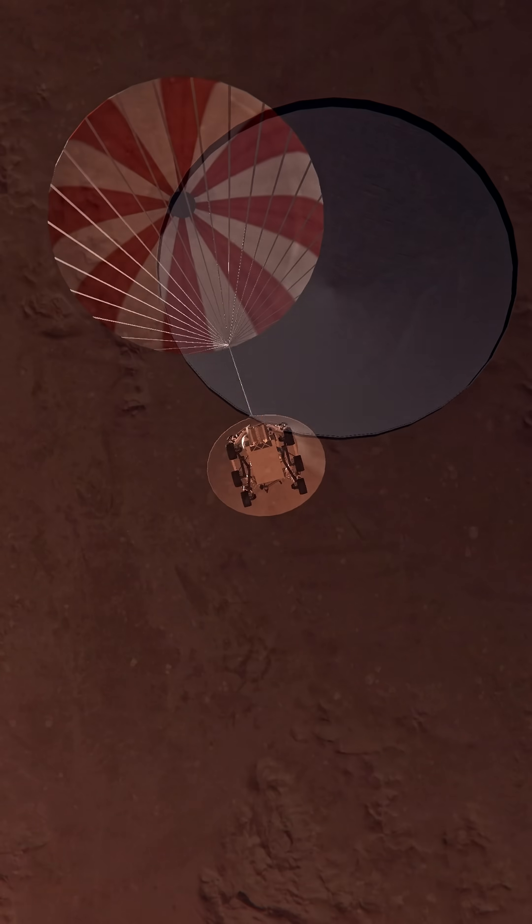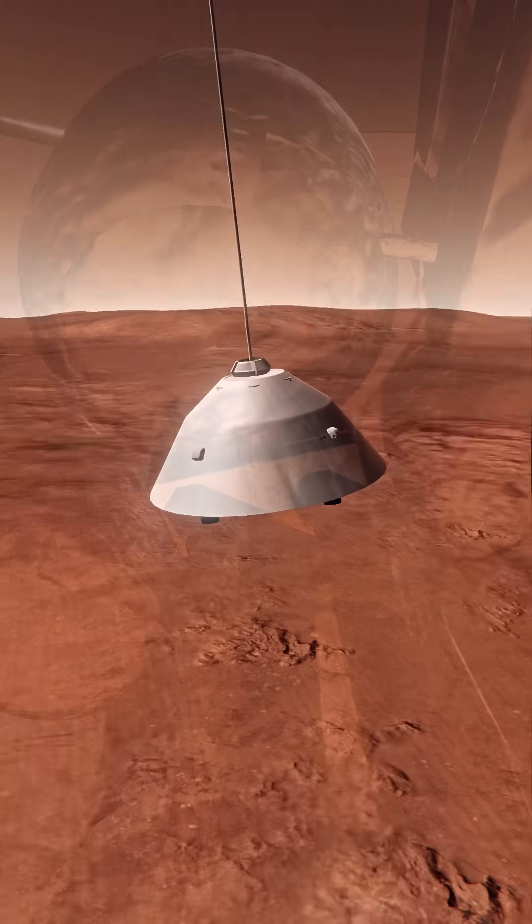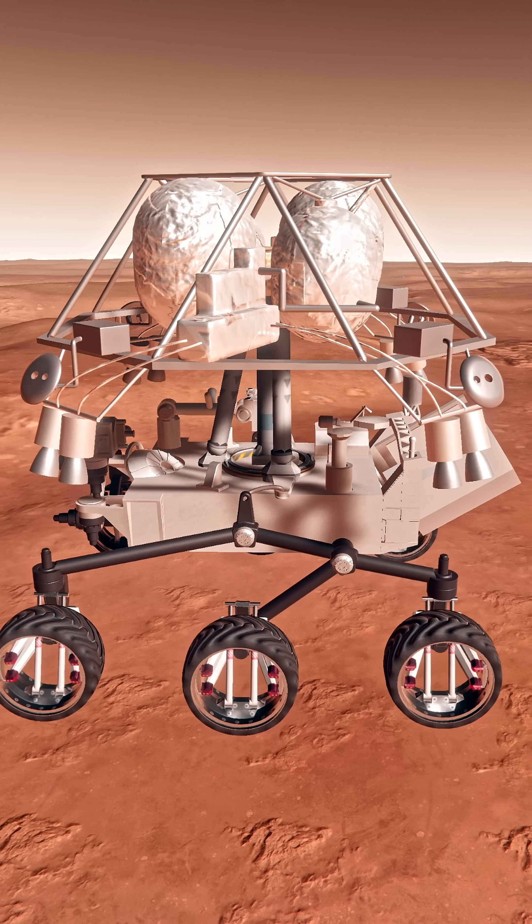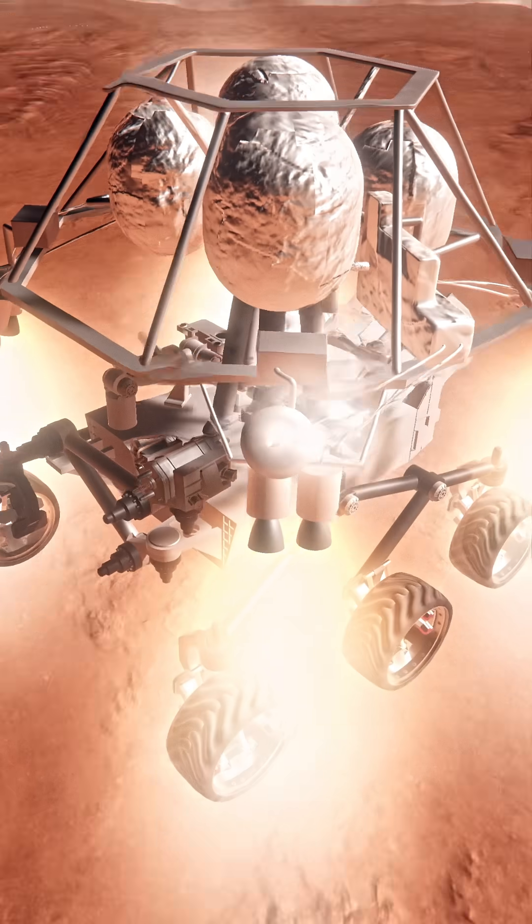Heat shield set. Perseverance is now slowed to subsonic. Backshell set. Perseverance is at 83 meters per second at about 2.6 kilometers from the surface of Mars.